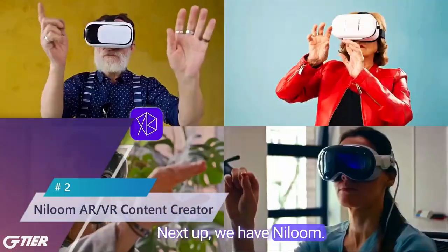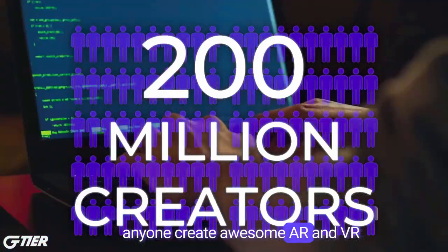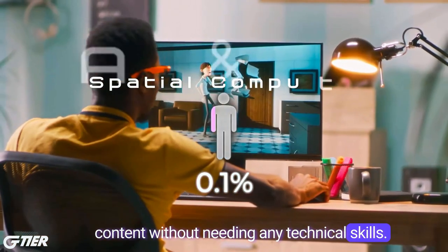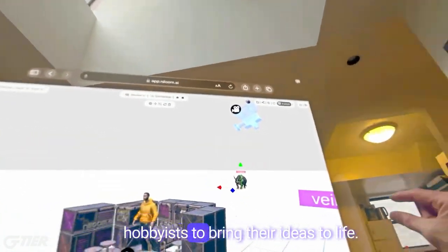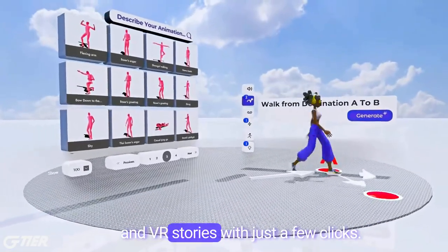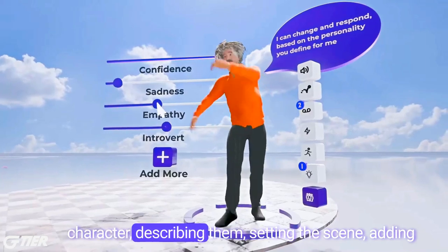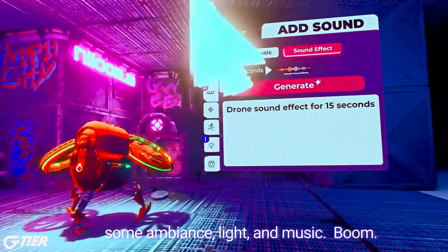Next up, we have Niloom — an amazing platform that lets anyone create awesome AR and VR content without needing any technical skills. They've really nailed the whole no-code approach, making it super easy and affordable for both pros and hobbyists to bring their ideas to life. With Niloom, you can conjure up elaborate AR and VR stories with just a few clicks. It's as simple as thinking up a character, describing them, setting the scene, adding some ambiance, light and music. Boom.